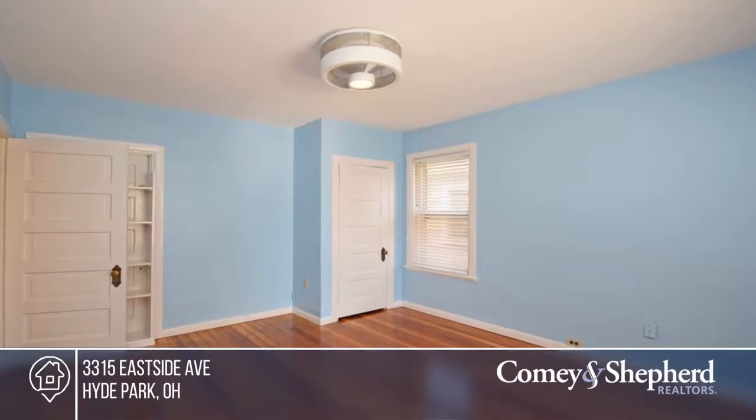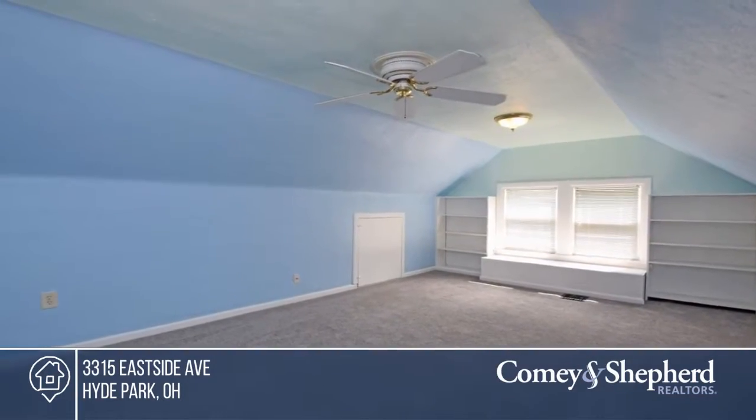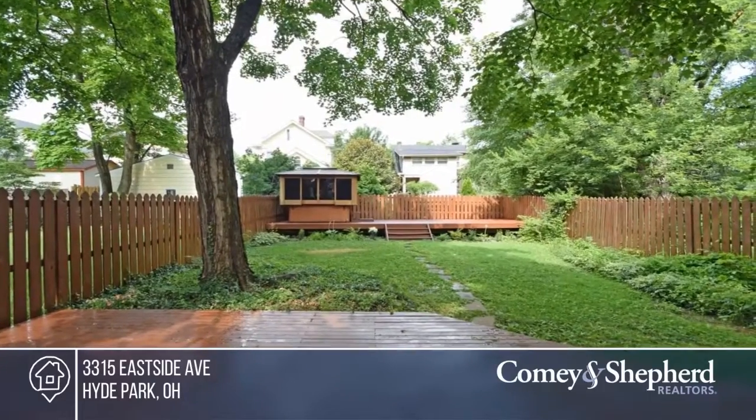Less than a block from Hyde Park School and an easy walk to Hyde Park Square restaurants, shopping, and farmers market. See Sharon for your tour.